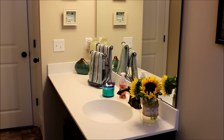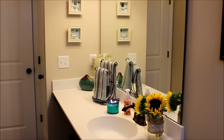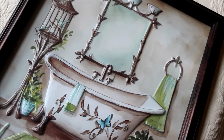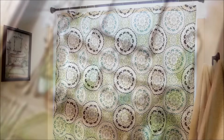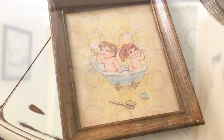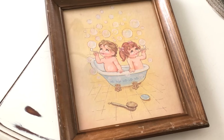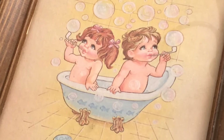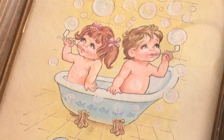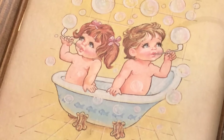Now you may remember a few of the updates we made to the guest bath. It's still a work in progress and I felt like it needed some additional elements, so I'm working on a cheerful spring update. This print may just be the inspiration I needed — I love the yellow, the old clawfoot tub, and the bubbles.